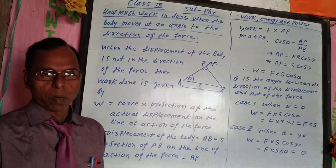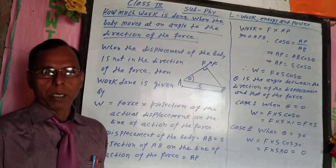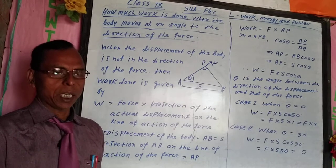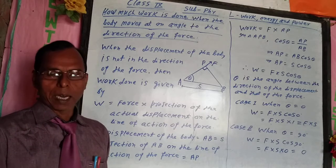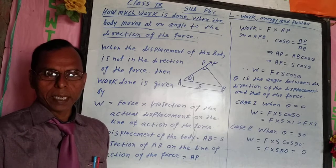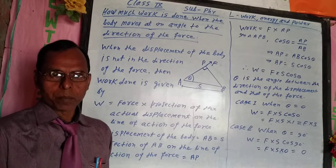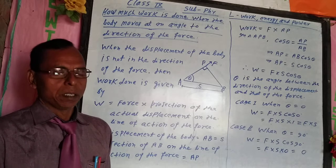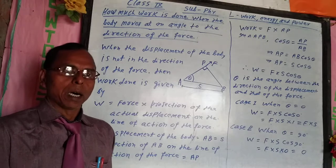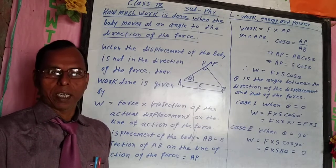Since the angle formed between the applied force and displacement is 90 degrees, work done is equal to 0. Now I stop my teaching. I will see you in the next video with new topics. Please subscribe, like and share Newton Study. If you subscribe, like and share Newton Study, you become a member of my family and I get encouraged and energized. Thank you.